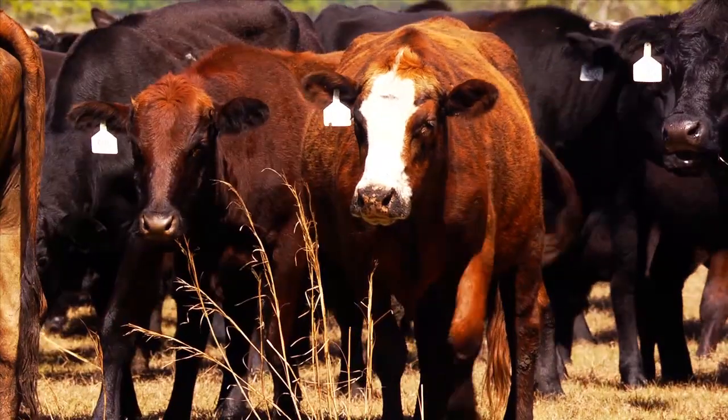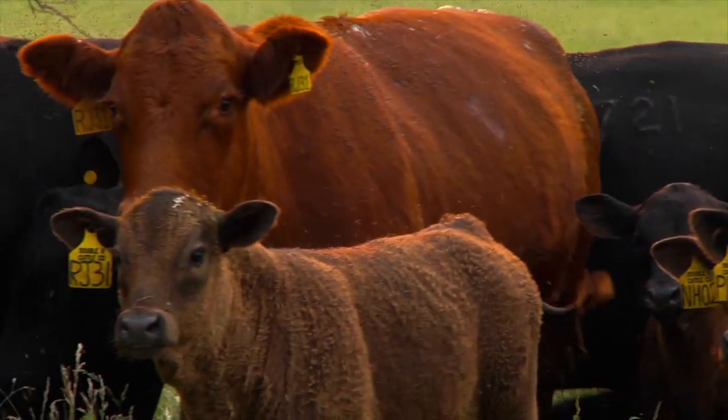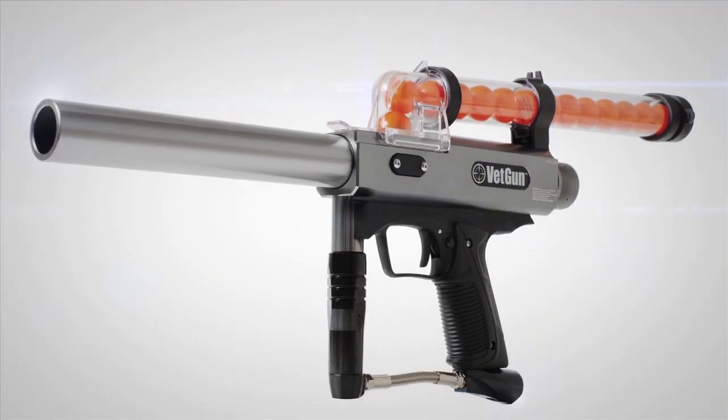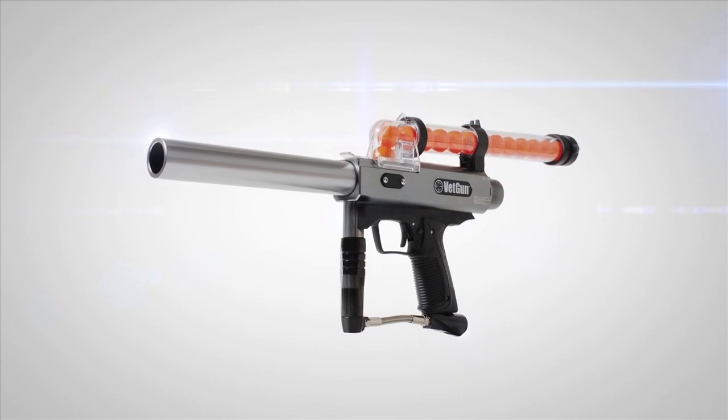So ranchers try to handle their cattle as little as possible, which means some parasites aren't treated at the best time or don't get treated at all. Now that's all changed with VETGUN, an innovative delivery platform for effective control where and when you need it.